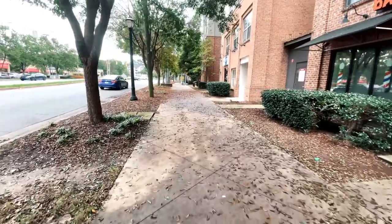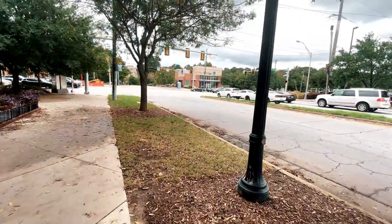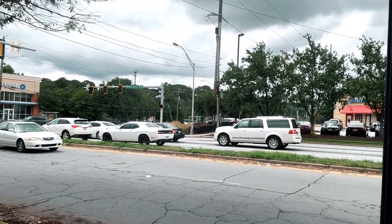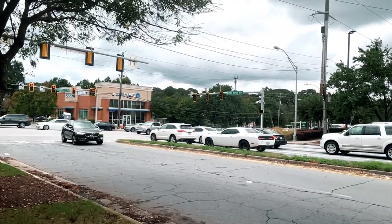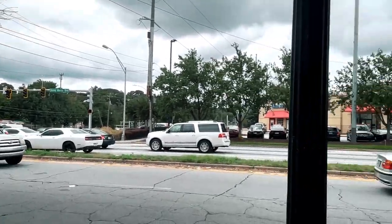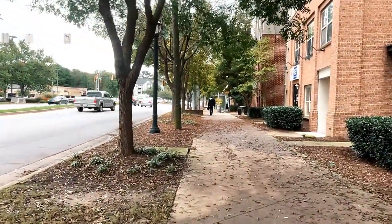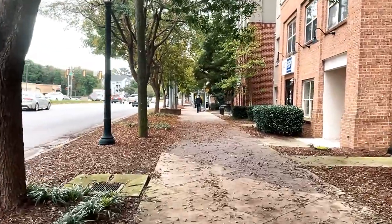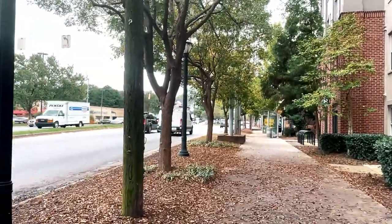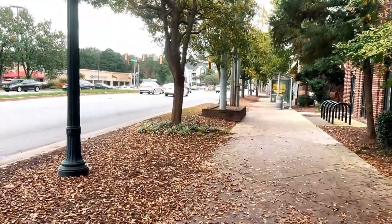We just turned on one of the most popular streets — this is Sidney Marcus. We're now on Sidney Marcus Boulevard. This is as far as I'm going to go on a walking tour today, but again, this gives you a general idea of what you can expect by being in the Lindbergh area permanently.